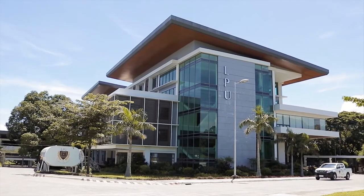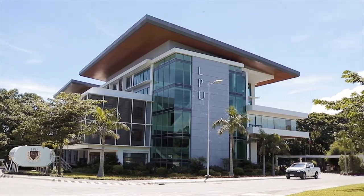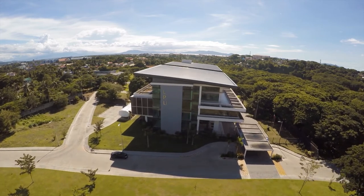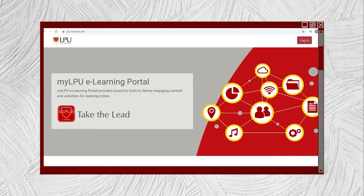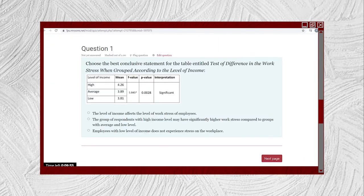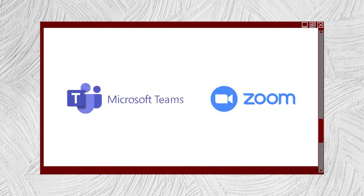This school year, since we are still going to have online classes, we will bring LPU to the comfort of your homes through myLPU. This learning management system will be utilized for the academic needs of every Lycian. Instructional materials, quizzes, activities, exams, and asynchronous classes will be done on this platform. For synchronous classes, Microsoft Teams and Zoom will be used.